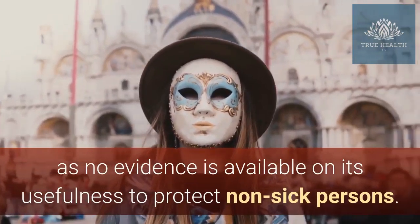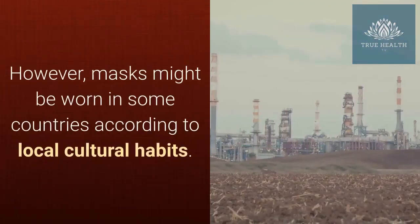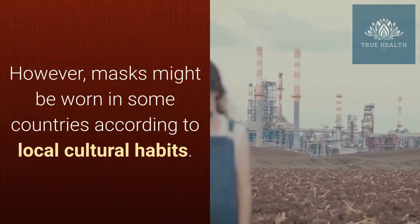A medical mask is not required, as no evidence is available on its usefulness to protect non-sick persons. However, masks might be worn in some countries according to local cultural habits.